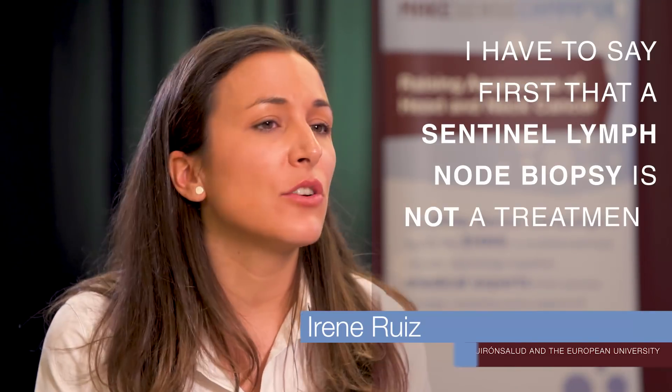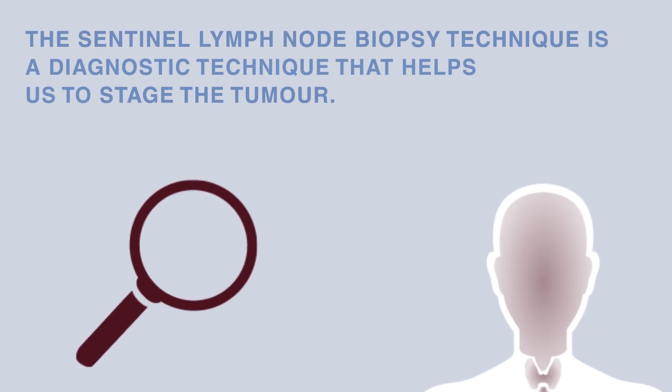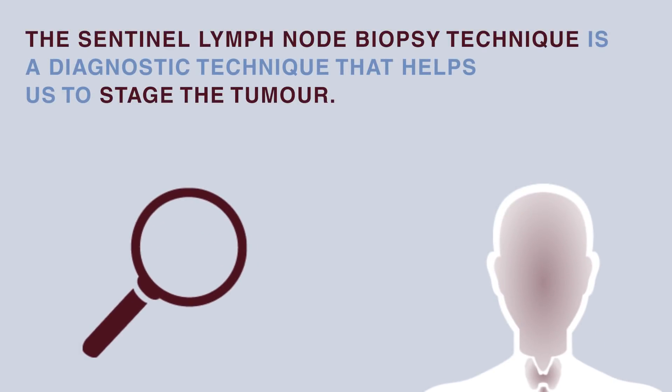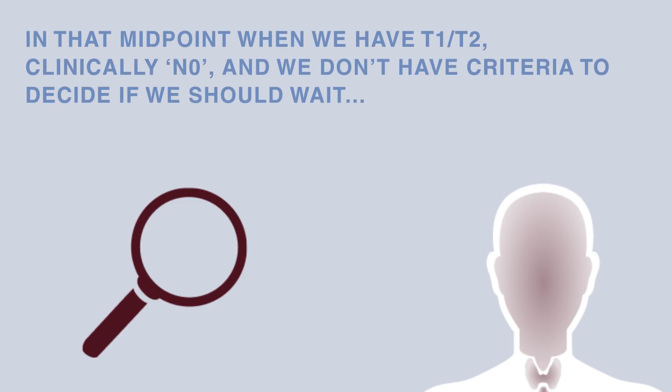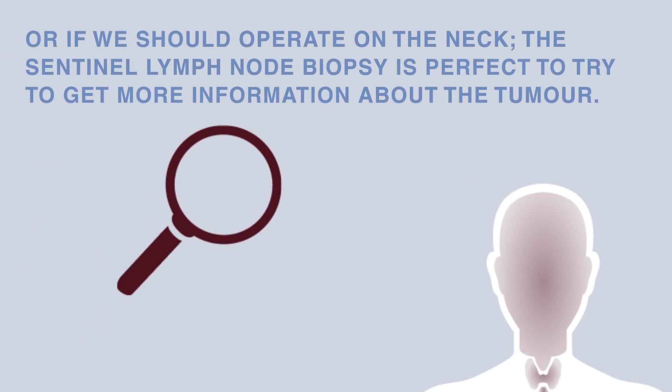First, sentinel lymph node biopsy is not a treatment option. It is a diagnostic technique that helps us stage the tumor more accurately. In that midpoint when we have T1, T2 clinically N0 and we don't have criteria to decide between watchful waiting or operating the neck, the sentinel lymph node biopsy is perfect to try to have more information about the tumor.